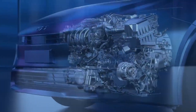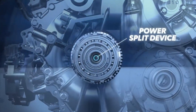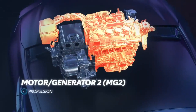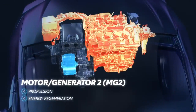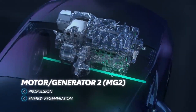A major key to how THS works is a planetary gear set that acts as a power split device. This is used like a continuously variable transmission to manage the output between the engine and the motor generators. Parallel power output from the engine and MG2 work together, or separately, to power the wheels when accelerating and cruising.